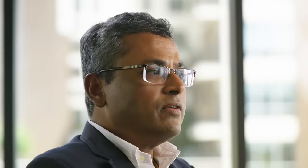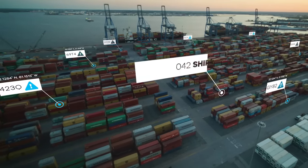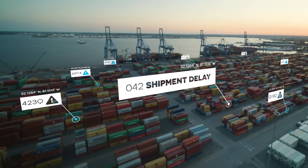Let's imagine that there's a pharmaceutical company that has some products stuck in transit at a port. Whenever there's a disruption, everybody is running around, trying to put out that fire as soon as possible.